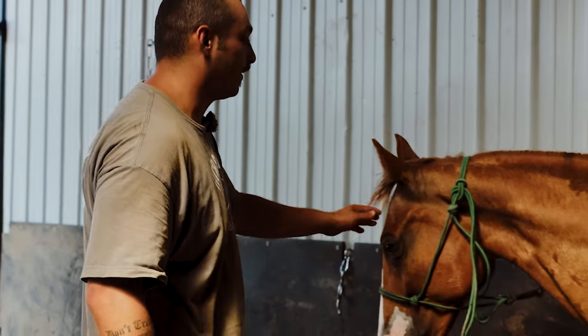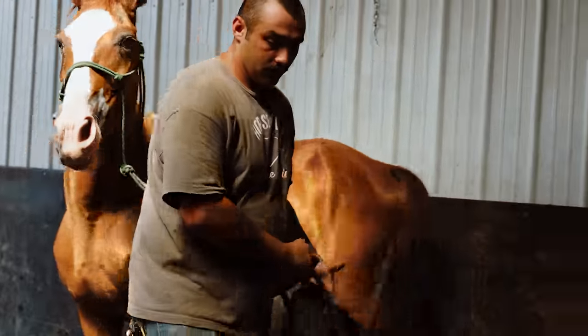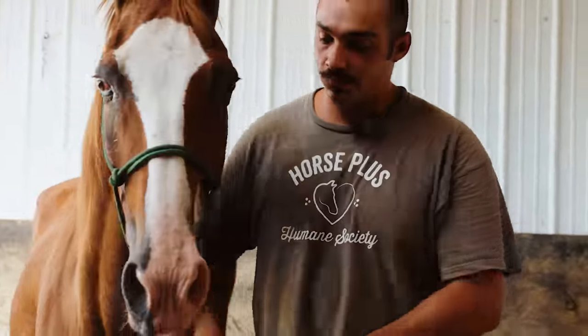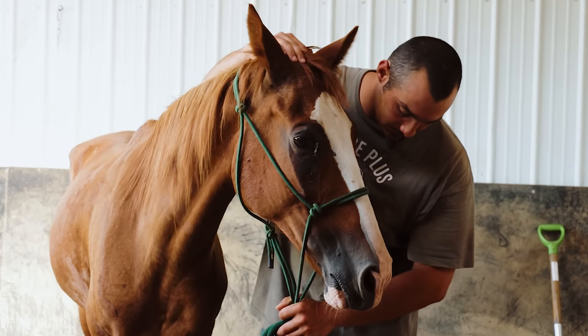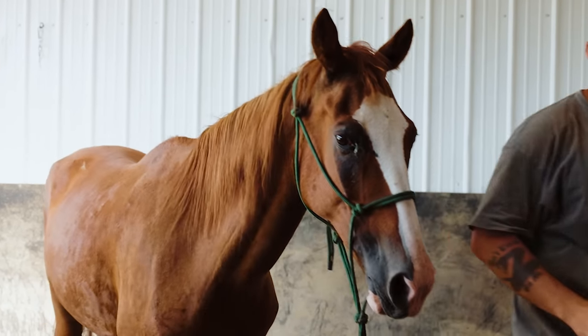She is going to be adopted out as a pasture pet, and she seems to respond to men a lot better. Whenever I walk out there to get her, she comes right up to me and lets me catch her. Whenever it's one of the girls walking out there, she tends to run away from them, but she is very sweet. She's a pasture ornament, so take her home.